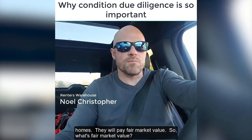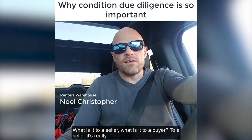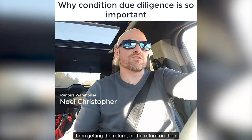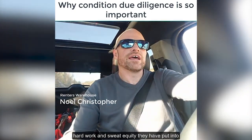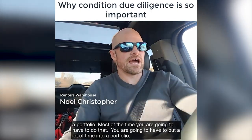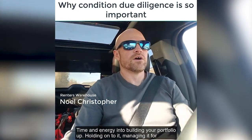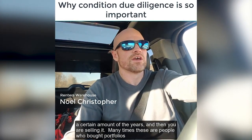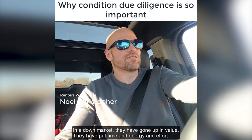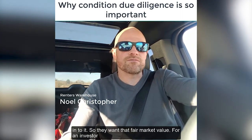They will pay a fair market value. So what's fair market value — what is it to a seller, what is it to a buyer? To a seller, it's really them getting the return on their hard work and sweat equity they've put into a portfolio. You're going to have to put a lot of time and energy into building a portfolio up, holding on to it, managing it for a certain amount of years, and then selling it. Many times these are people who bought portfolios in the down market, they've gone up in value, and they want that fair market value.